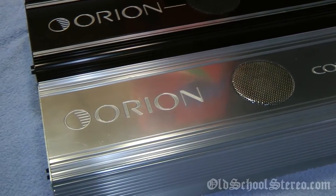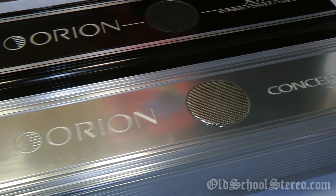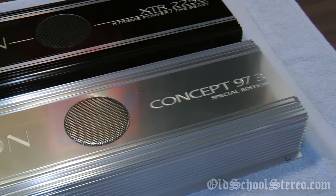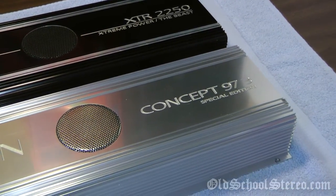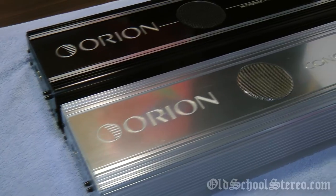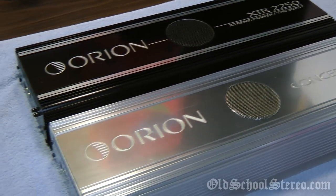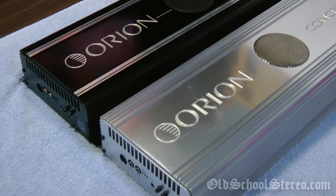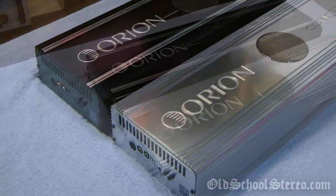What makes the Concept 97.3 an interesting amplifier is its unusual ratings. Orion rated this amp at just 0.5 watts per channel at 4 ohms, yet rated it to handle loads down to nearly zero ohms and put out over a thousand watts. According to an article I read, Orion introduced this amp to get back at manufacturers who rated amps extremely low at 4 ohms while actually producing far more power — essentially the ultimate cheater amp, building on the legacy of the original Orion 225 HCCA from the 80s.